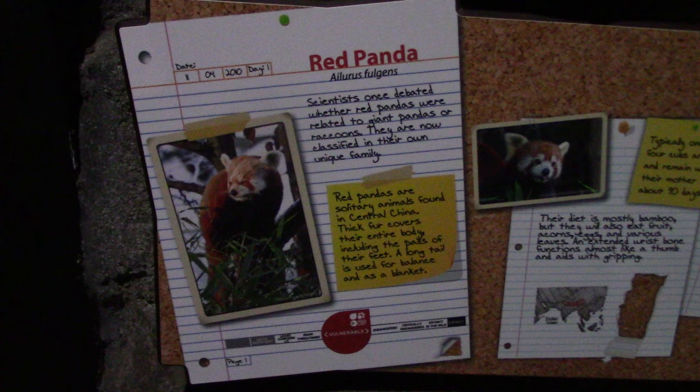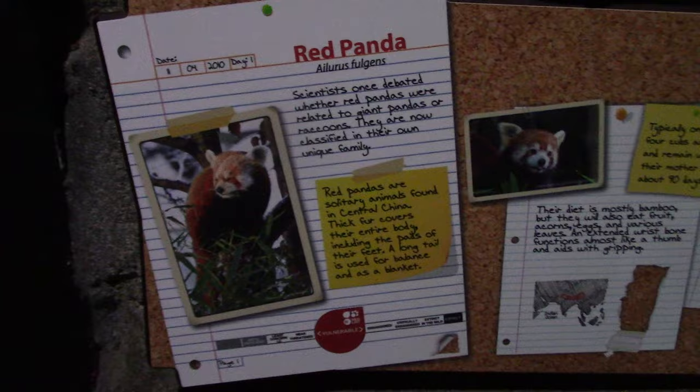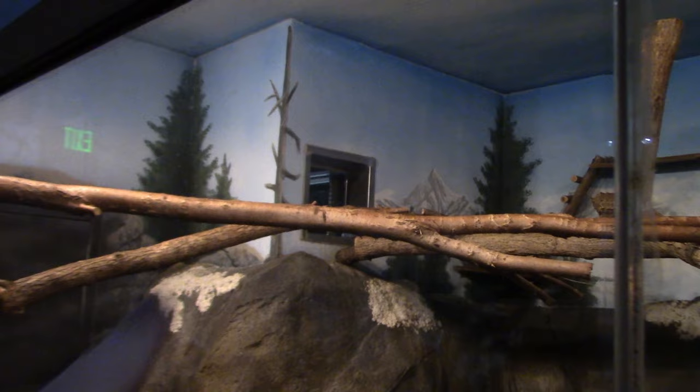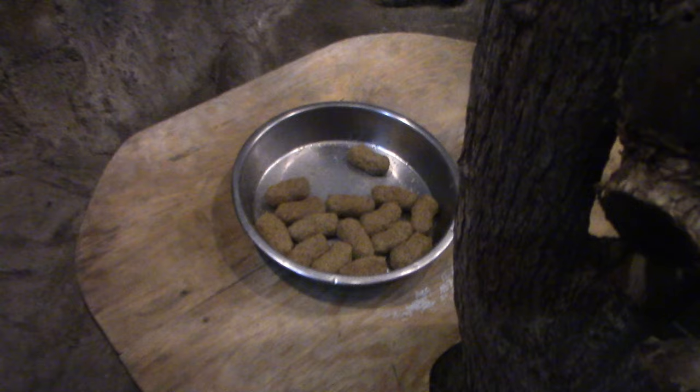The first habitat you come to is Red Panda. Always enjoy the pandas. There's the red panda habitat. Now please keep in mind, the zoo literally just opened. So if I do not see the critters out first thing, I will most definitely come back multiple times. Their opening connects to their behind-the-scenes evening habitat. The habitat's all ready for the animal — you've got some plants and their food biscuits. I'll come back a little bit later. I really like this entry area, all the trees and the rocks.